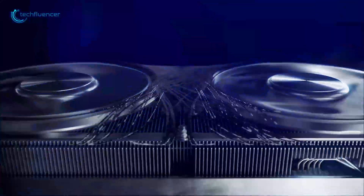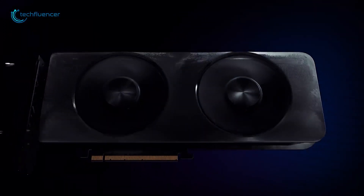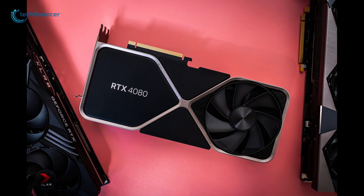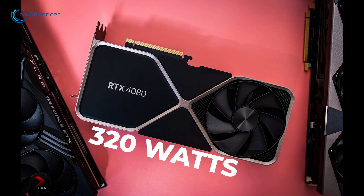On top of that, the Battlemage seems more efficient, as the chart also mentions that the total board power is only 225 watts, whereas the RTX 4080 consumes 320 watts of power.